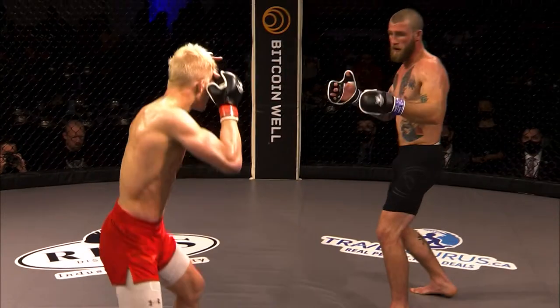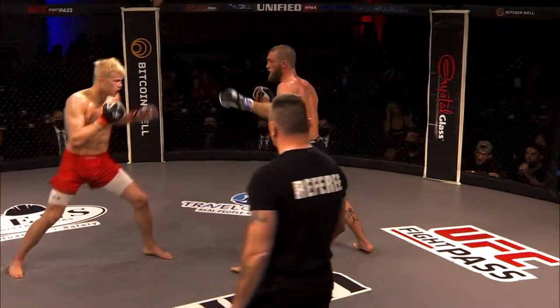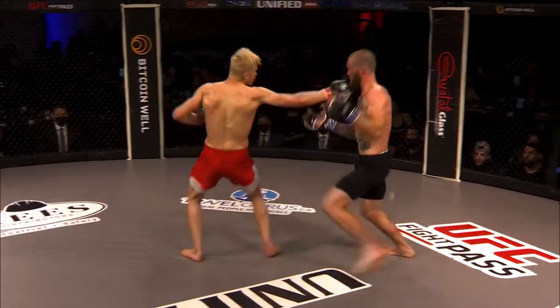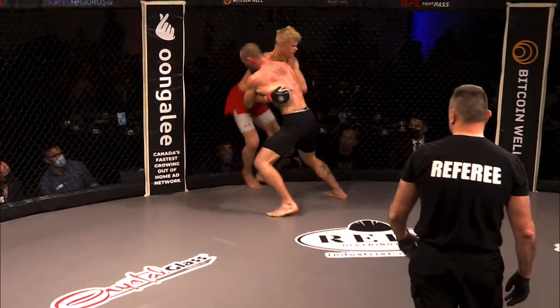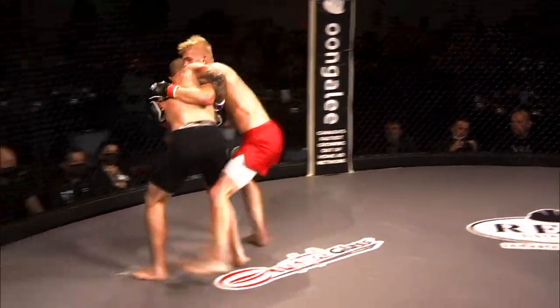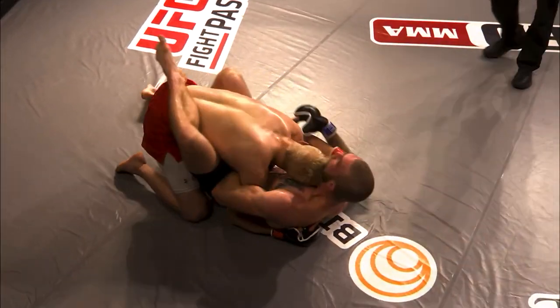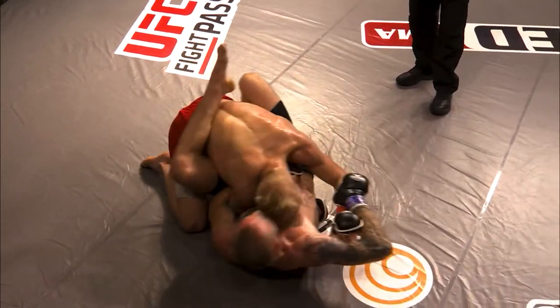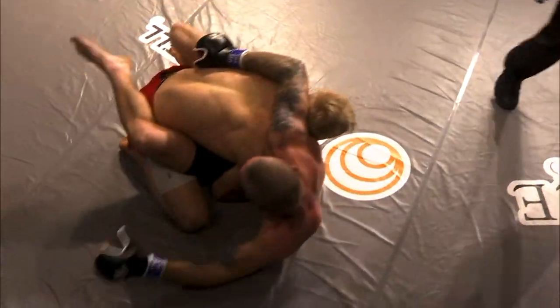Round two about to get underway. Stroud in the black shorts, Stobie in the red. John Ramdeen and Mitch Clark cage side. A front kick to the face knocks the mouth guard out of Stroud — that was on point. Stobie has a beautiful knee tap takedown and finishes it up. I think he knows he's behind and has to show some urgency and be a part of this fight.